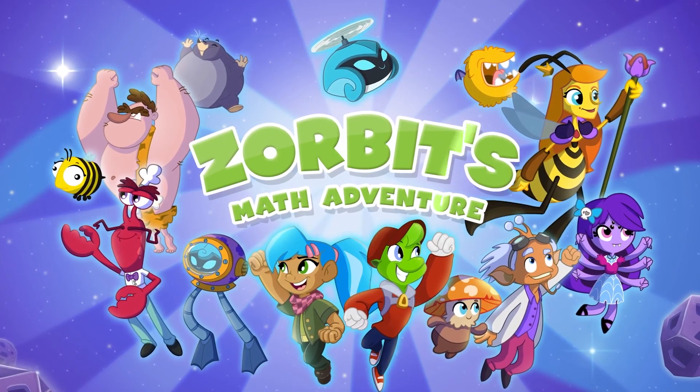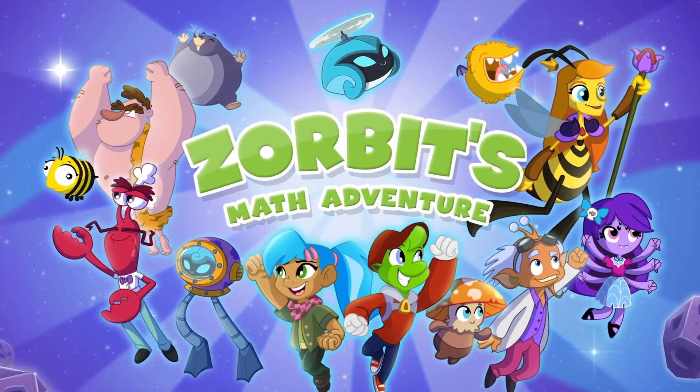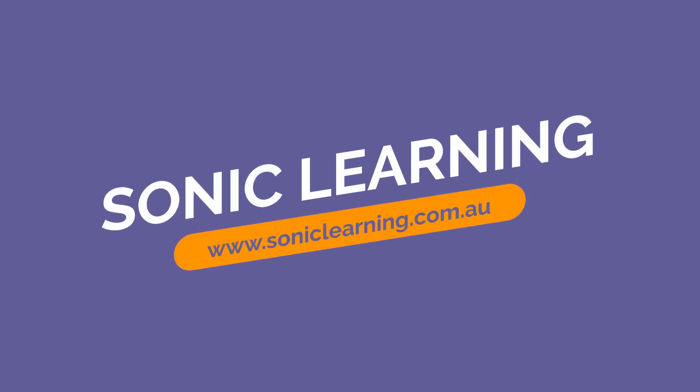So are you ready to get started? We're looking forward to your maths adventure. Contact Sonic Learning to set up a two-week trial for your class and get access to everything in this amazing program to try for yourself.